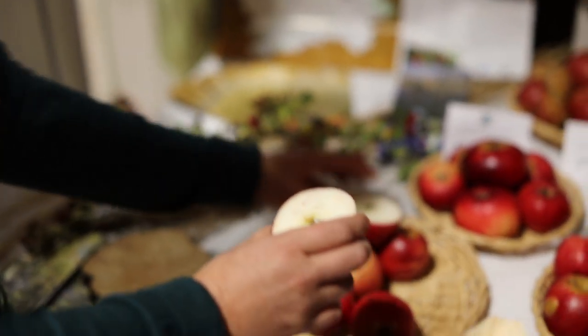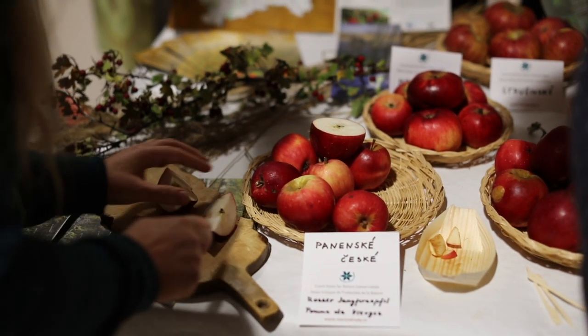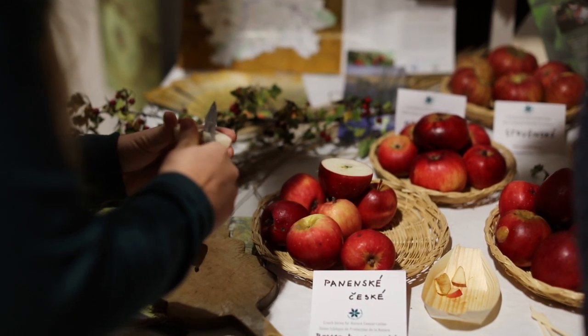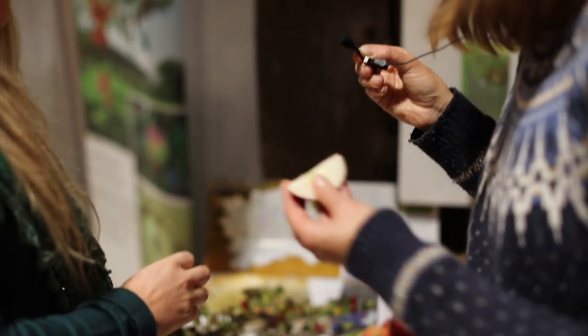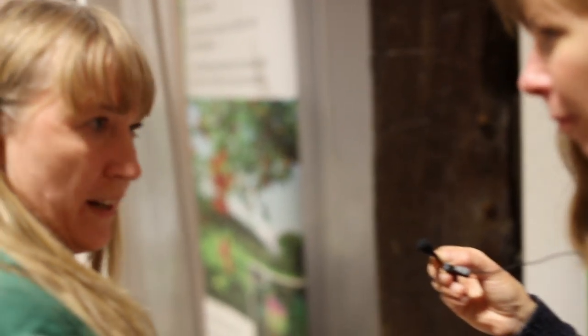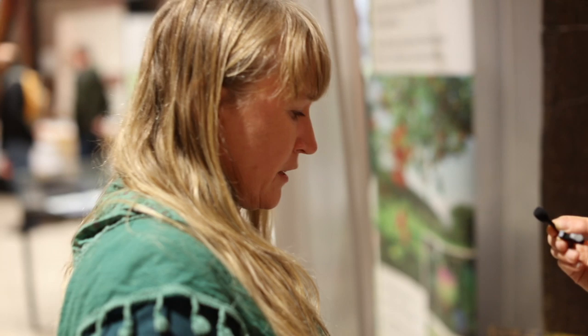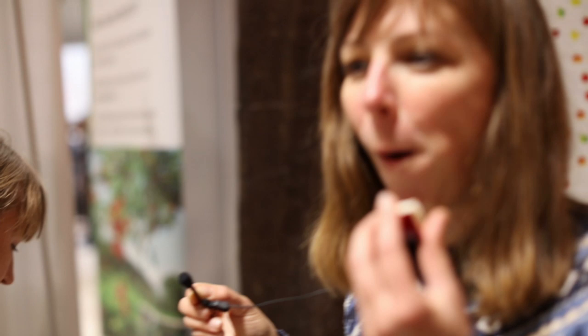You can taste it also if you want. It's a nice juicy apple. It's very good for transport — the apple can sustain the pressure, so you can transport it without any damage. It tastes kind of familiar, like something from my childhood. Really nice apple.